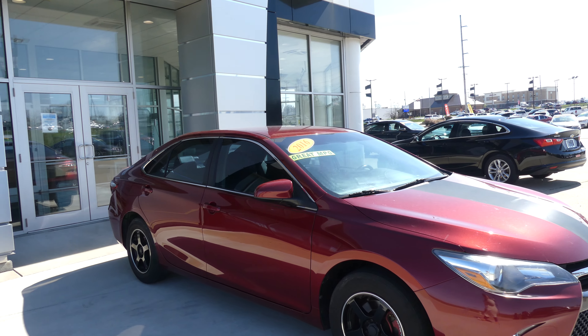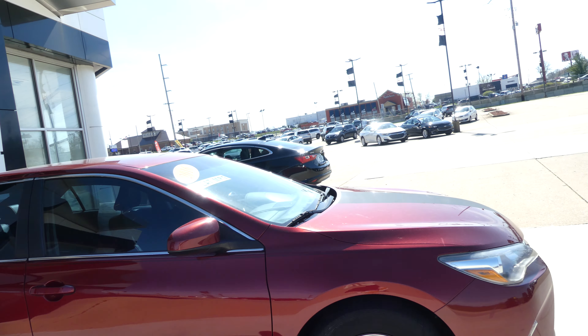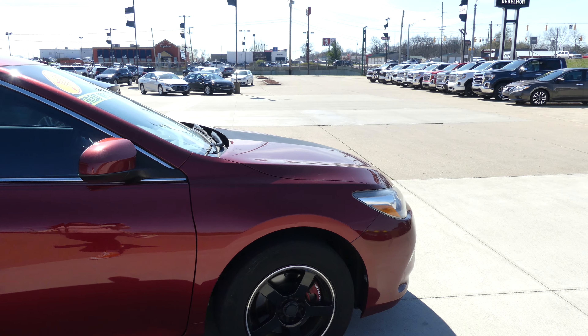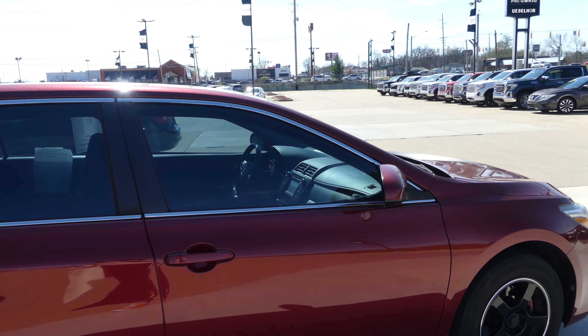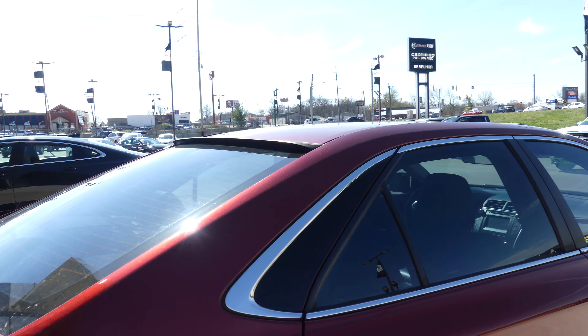Hello and welcome back to the GMC Online Showroom. Today we're going to have a quick look at this 2016 Toyota Camry. This Camry has 17-inch wheels with a blacked-out 5-spoke design, black trim and accents, and exterior mirrors and dark privacy glass.